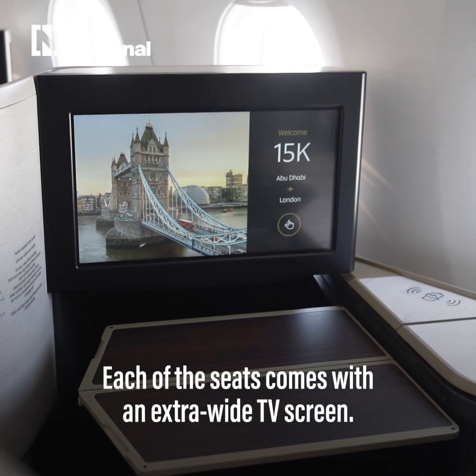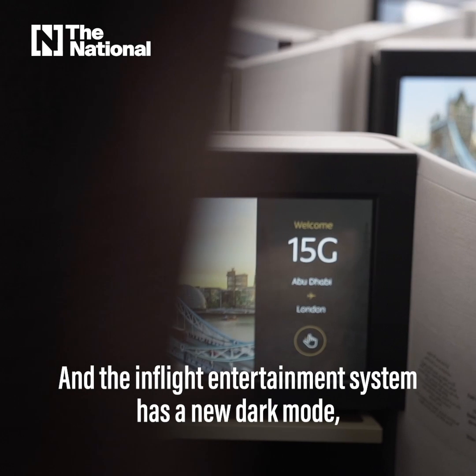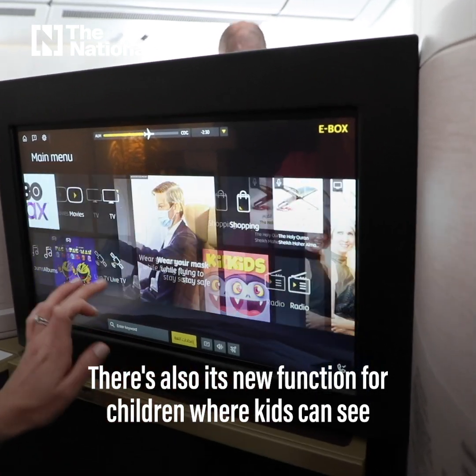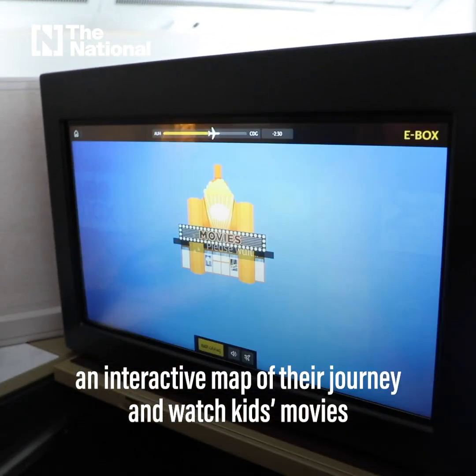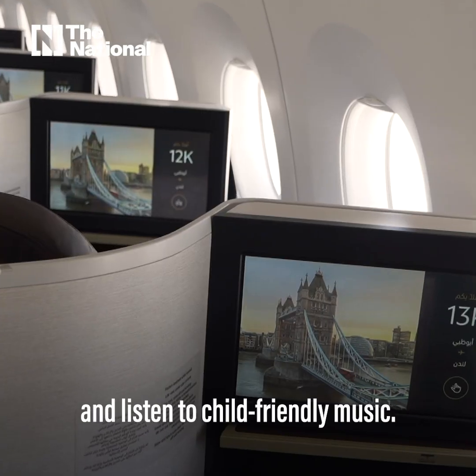Each seat comes with an extra wide TV screen, and the in-flight entertainment system has a new dark mode which makes it easier on the eyes and easier to switch off and relax. There's also a new function for children where kids can see an interactive map of their journey and watch kids' movies and listen to child-friendly music.